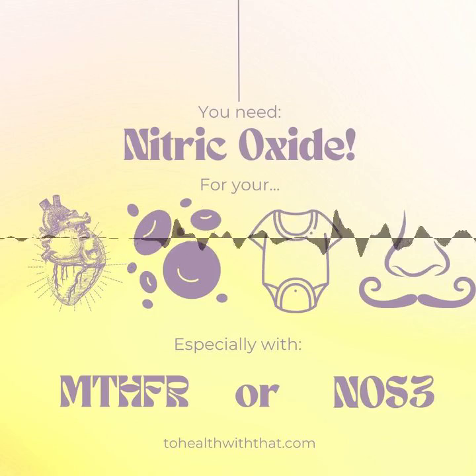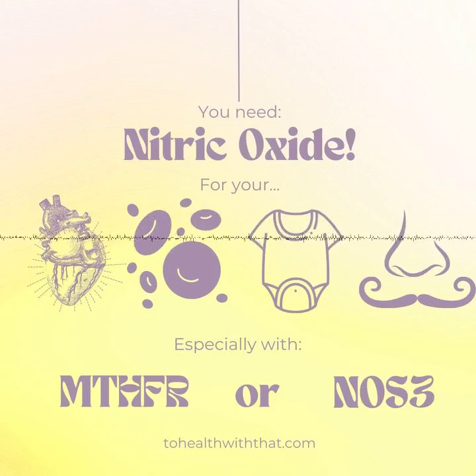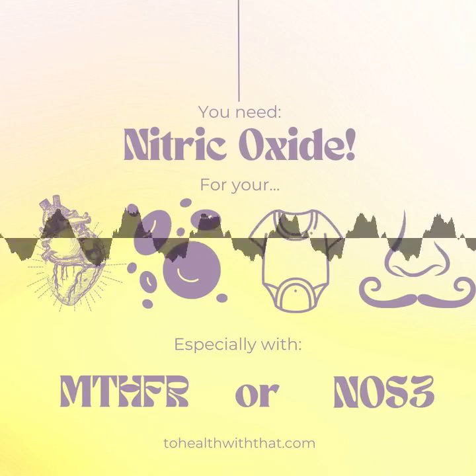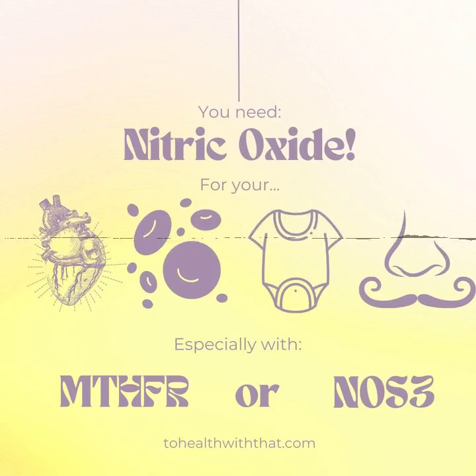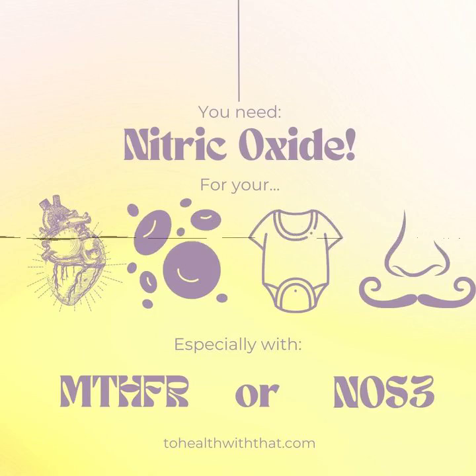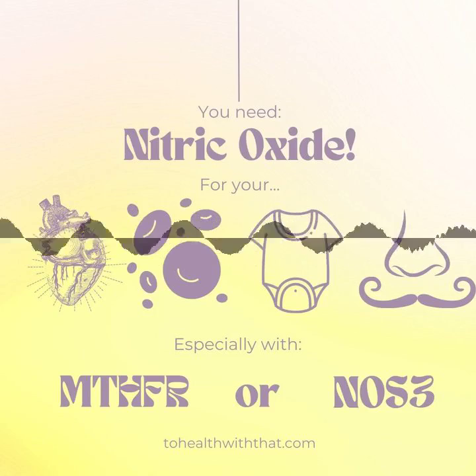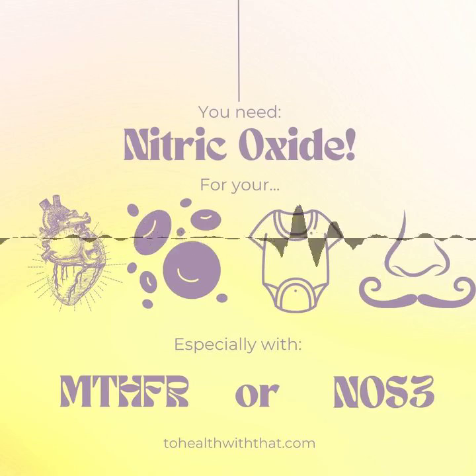MTHFR affects nitric oxide as well. As you know, it's part of the folate cycle, turning inactive folate into the active form 5-LMTHF. The folate cycle needs to spin in order for a linked pathway, the BH4 pathway, to also spin. The BH4 pathway is mostly known for neurotransmitter formation — this is where we see serotonin and dopamine starting to happen — but it's also necessary for nitric oxide synthesis. There's a detailed pathway document in the show notes if you really want to dive in. But suffice it to say, if MTHFR is sluggish, then nitric oxide synthesis is also sluggish.